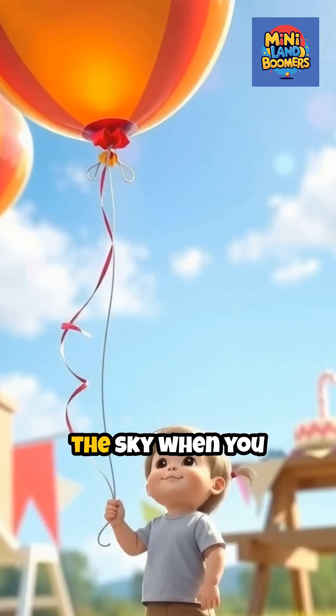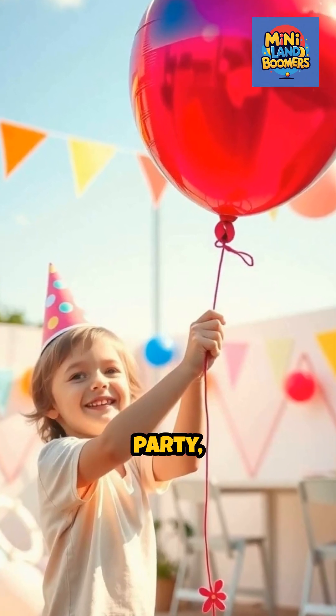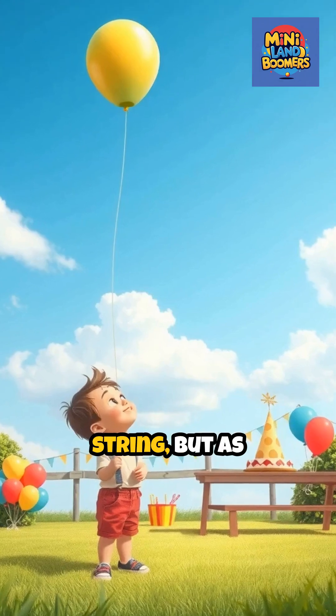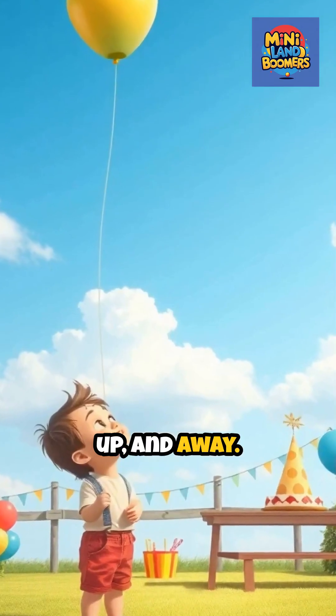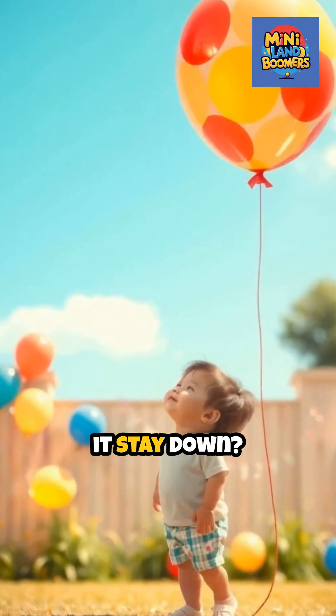Have you ever wondered why balloons float up into the sky when you let them go? Imagine you're at a birthday party, and someone hands you a shiny balloon. You hold its string, but as soon as you let go — whoosh — it flies up, up, and away. But why does it do that, and is there a way to make it stay down?